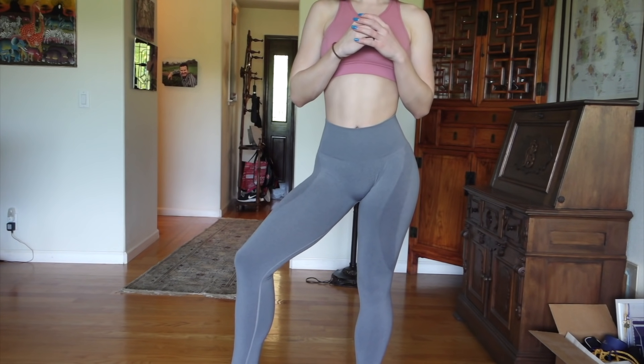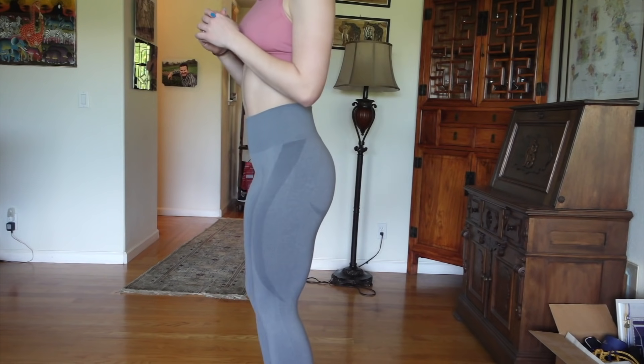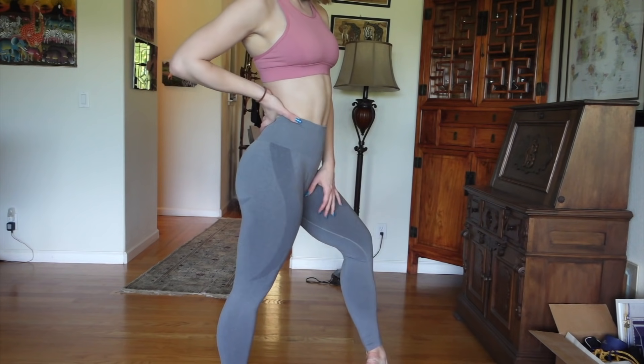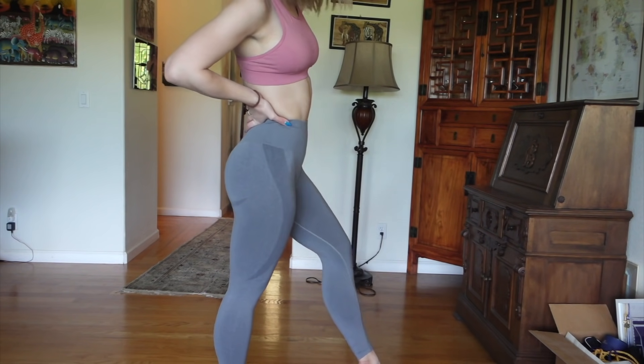These leggings are $48 US dollars and they don't have free shipping, so by the time it was all said and done I was paying like $55 to $56 dollars to get these to my door. They're definitely up there in price — around Gymshark-style prices — so I'm definitely expecting pretty high quality leggings.